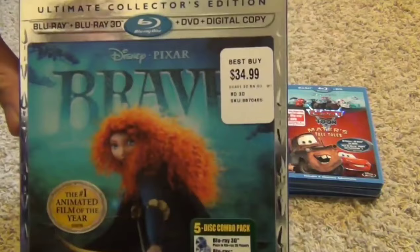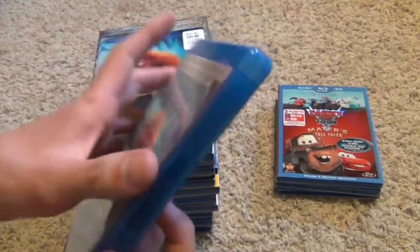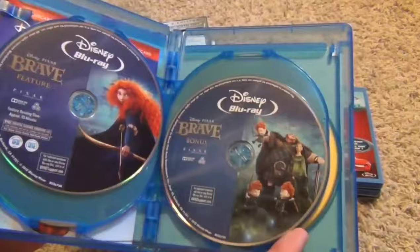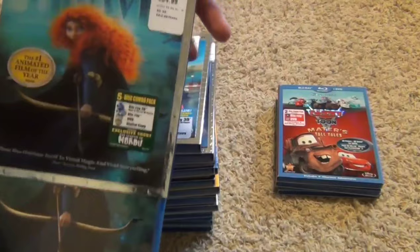This is the last movie — Brave. Another super mega pack with a lenticular slipcover, five discs. Here it is: the 3D disc, disc one, disc two Blu-ray, the DVD, and then the digital copy. That does it for the movies. Brave is the most recent release, and we just have to wait for Monsters University, which at this point hasn't come out in theaters yet.